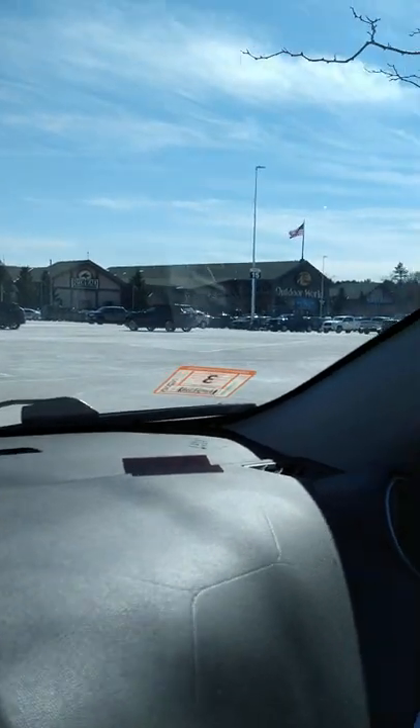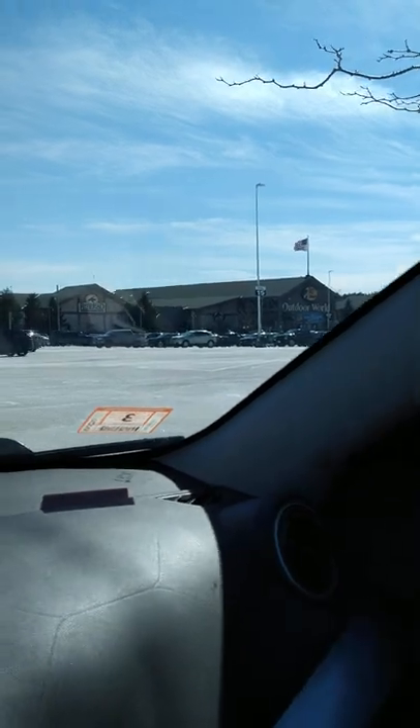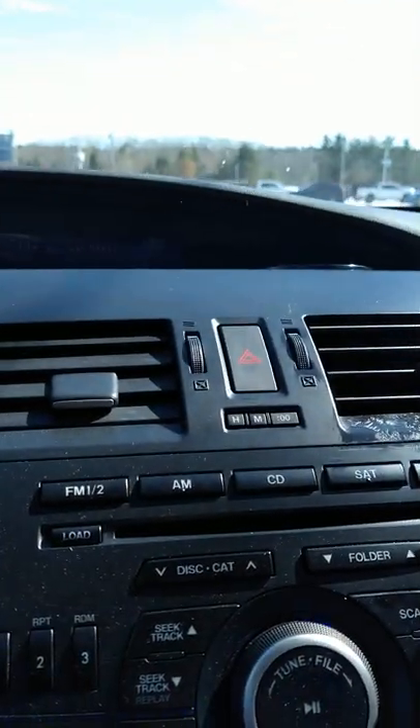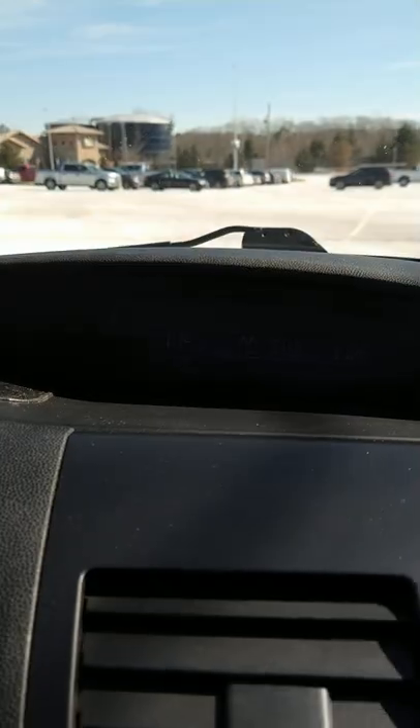I just got finished shopping at one of my favorite stores of all time, good old Bass Pro Shop. I came back to the car and I realized that today is the day you need to move the clocks ahead an hour — the daylight saving time thing. Right now the clock is showing 1:16, but it's actually 2:16.